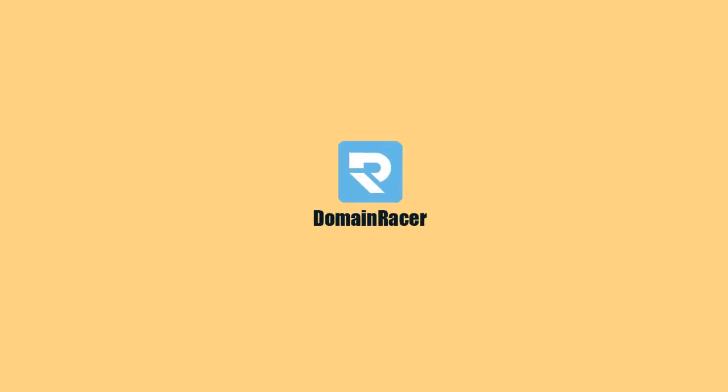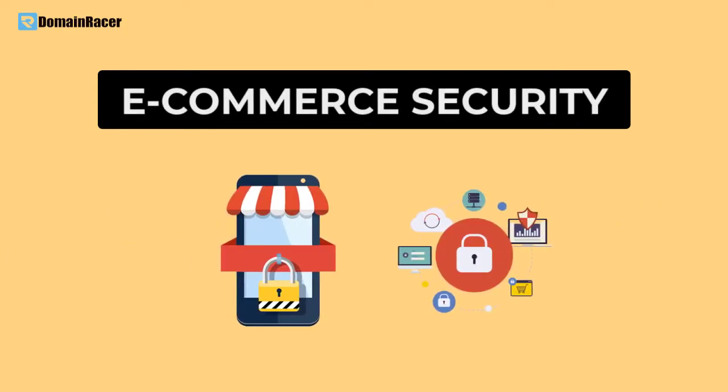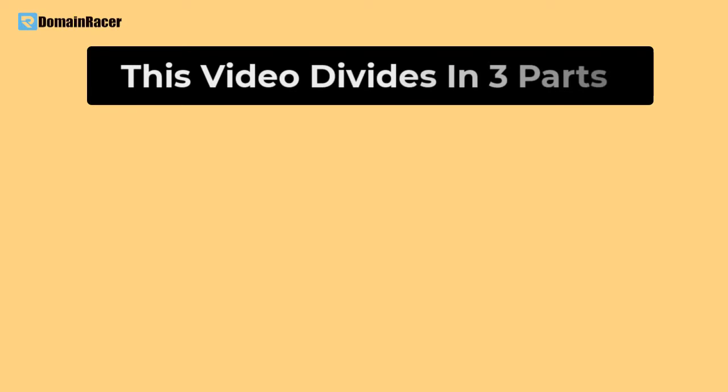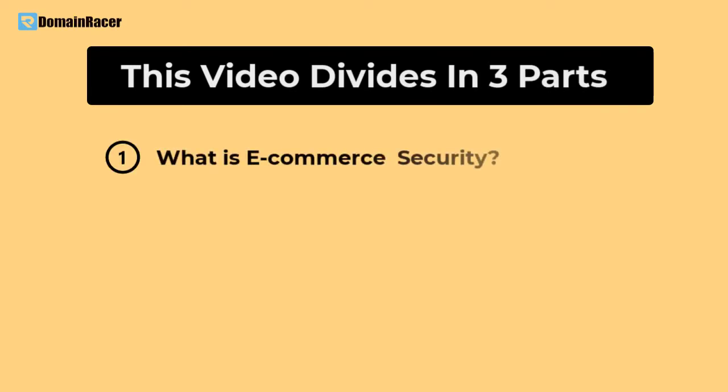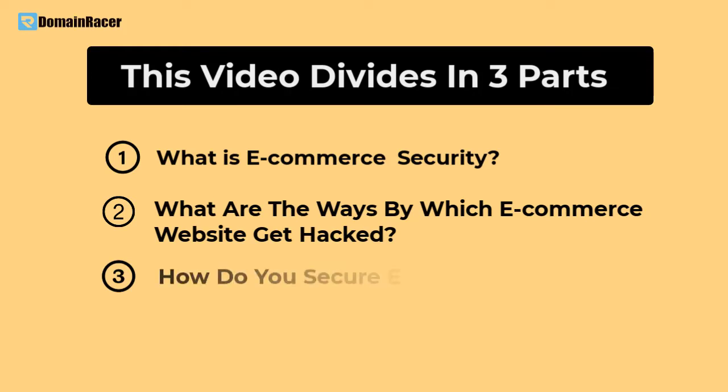Welcome back to the Domain Racer. This is one of the most important videos. We are going to talk about e-commerce security. To simplify the concept, we are dividing this video into three parts: first, what is e-commerce security; second, what are the ways by which e-commerce websites get hacked; and third, how do you secure your e-commerce website.